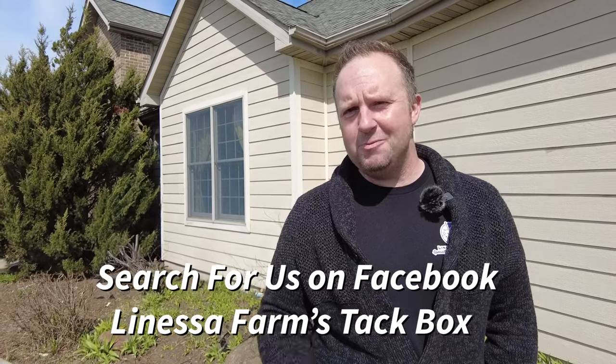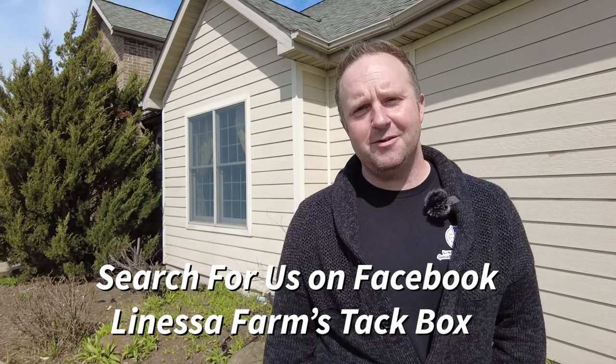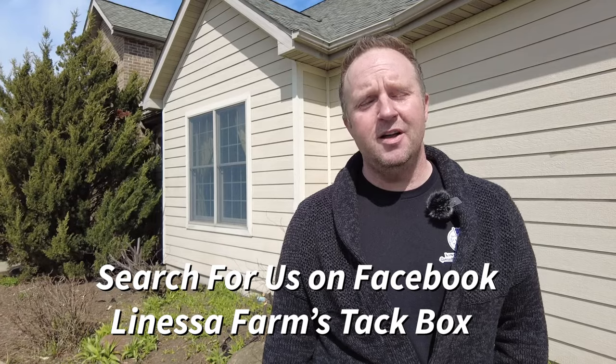Speaking of questions and answers, are you a member of LaNossa Farms TAC Box? If you're not, you should be. Check us out on Facebook by doing a simple search for LaNossa Farms TAC Box.